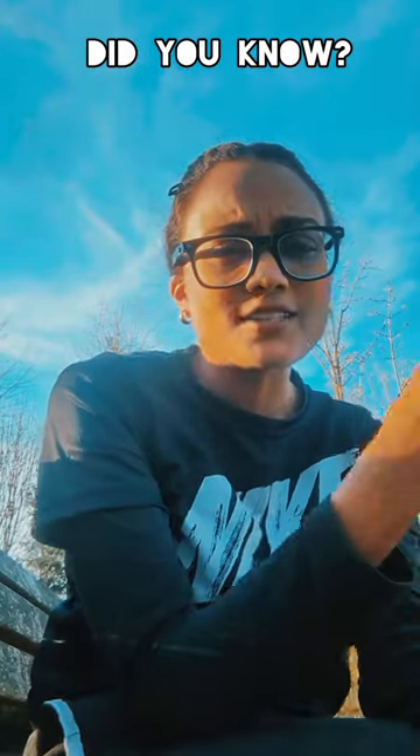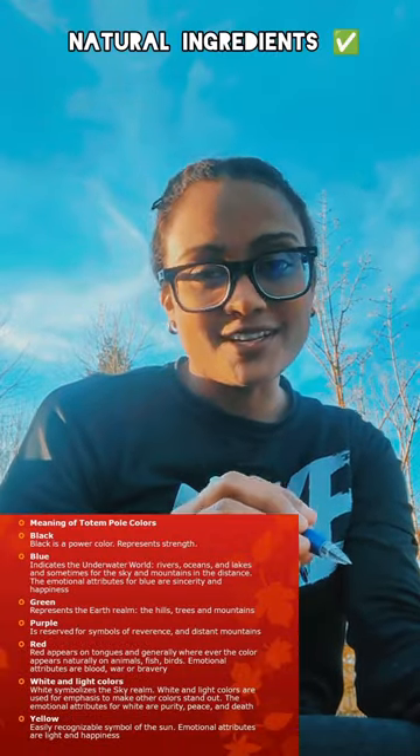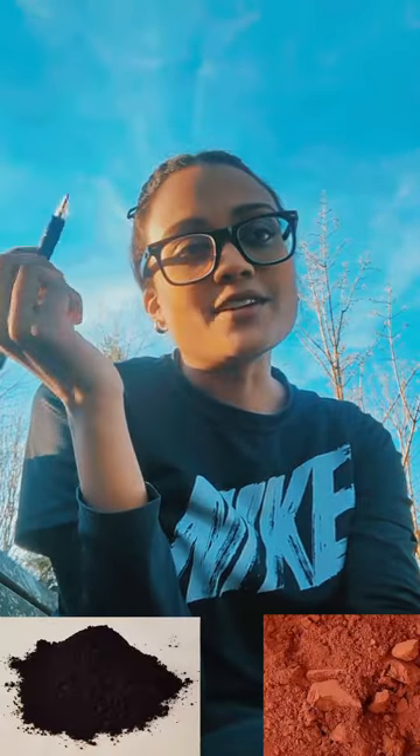Did you ever stop to think how indigenous artists find the colors to complete their beautiful creations? They used natural ingredients. Red and black were the most common colors — black came from grinding soot, and red was obtained from a clay-like material called red ochre.